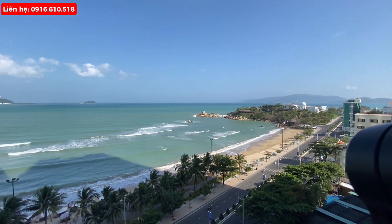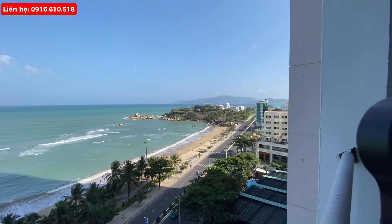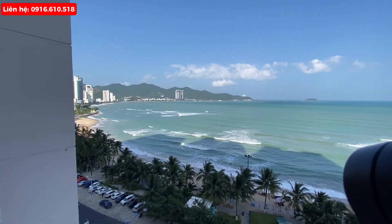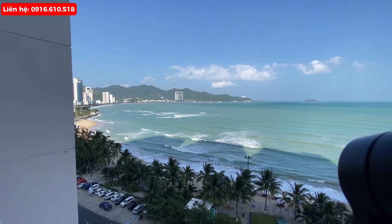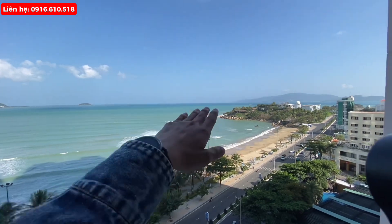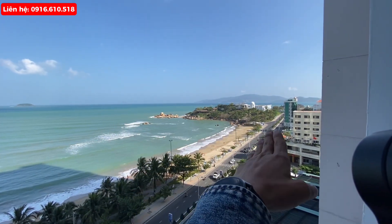Today is a very beautiful day. At the moment, I am at the hotel Mường Thanh Viễn Triều, standing here in this area. From here I can see the view of Bãi Tắm Hoàng Trọng.